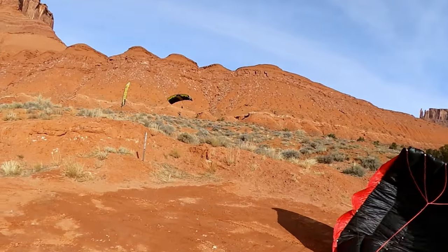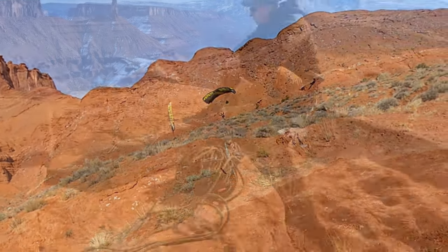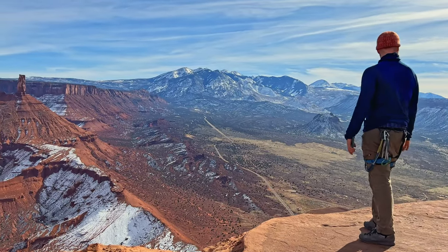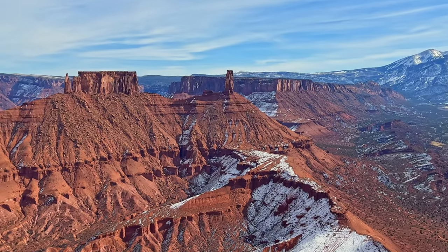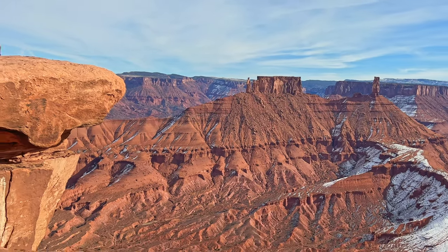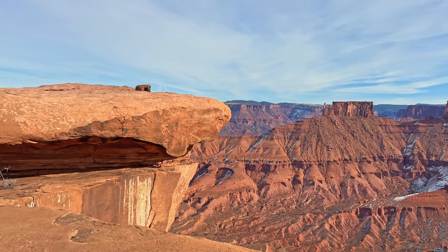Nice jump, buddy. Spencer and I are here at the scene of the crime, and I know it was pretty incredible. LaSalles in the background, Castleton Tower, Patriot Mesa, and I believe The Nun is the tower on the left of Patriot Mesa. And there is the launch pad where we just observed the U.S. Army Golden Knights doing some pretty sweet base jumps.